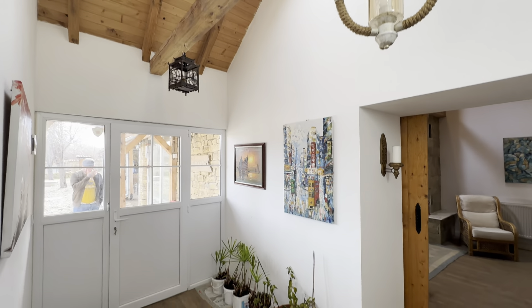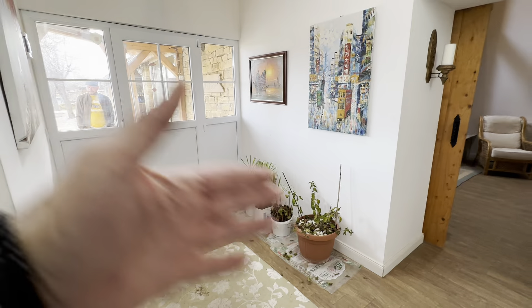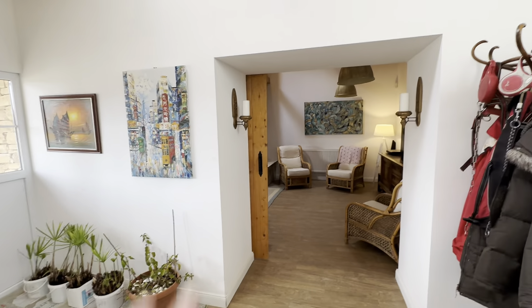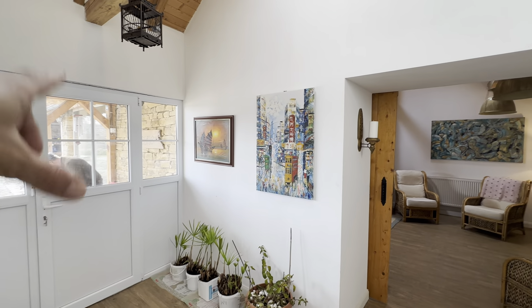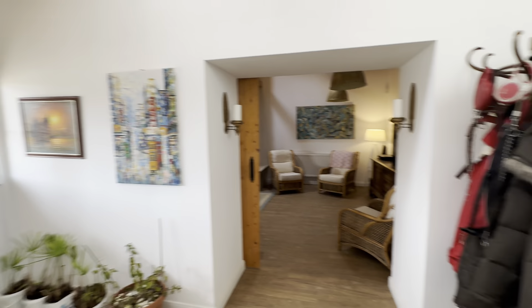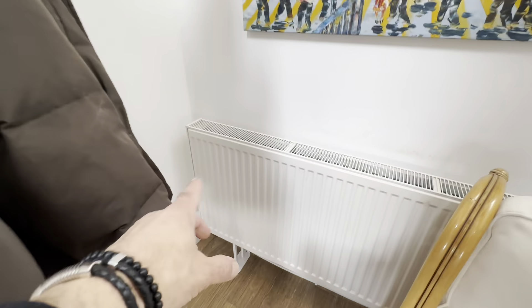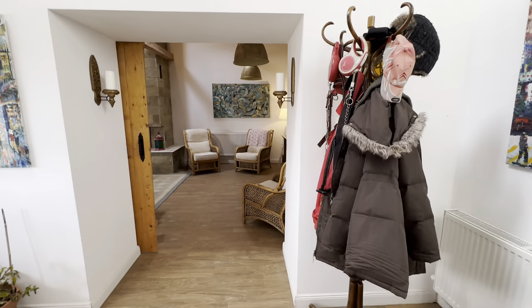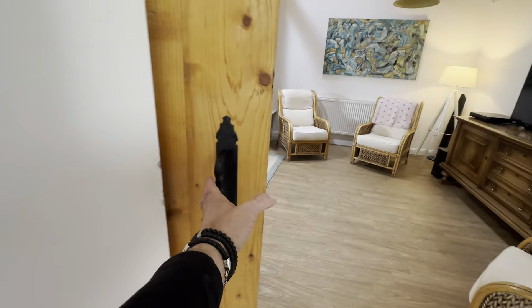Beautiful white — you can put furniture in, put furniture out, whatever you want. So while we're here, we're going to see this is the long side where the workshop and garage is. Then it starts with the living room. Just want to mention there are radiators everywhere, and all the radiators are connected to a proper pellet burner — a really proper professional pellet burner.